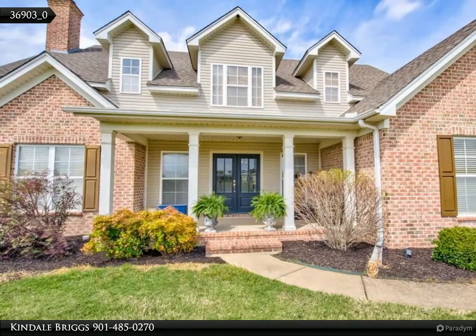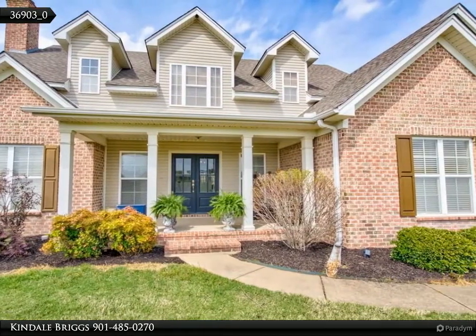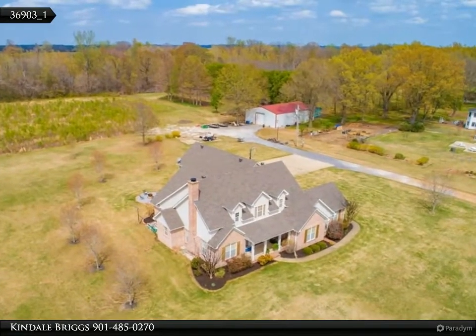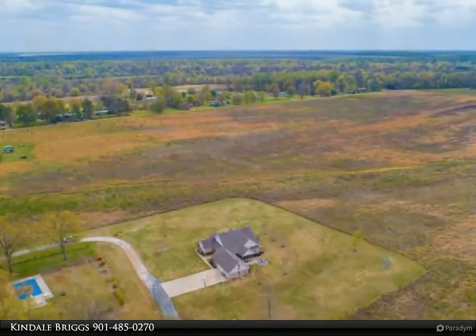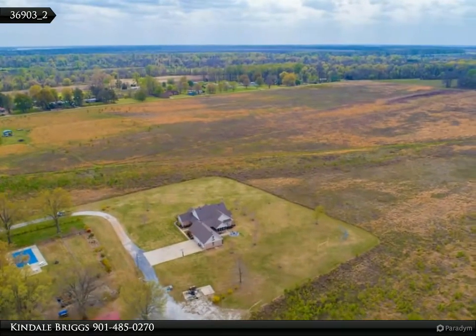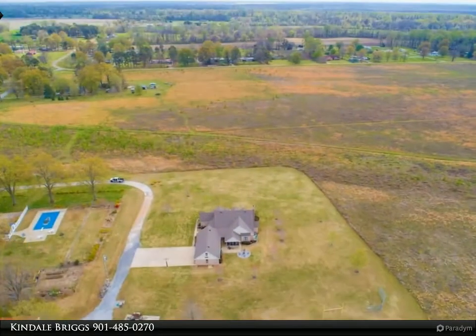This Coldwell Banker Heritage Homes property video is presented by Kyndale Briggs. Modern day country living at its finest, conveniently located just 15 minutes from anywhere you would want to go in Cratendon County. This home sits on a private, semi-wooded 1.51-acre lot in Proctor.